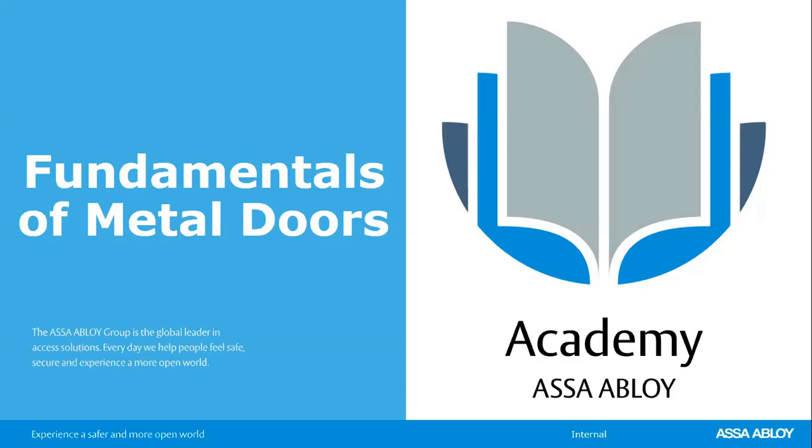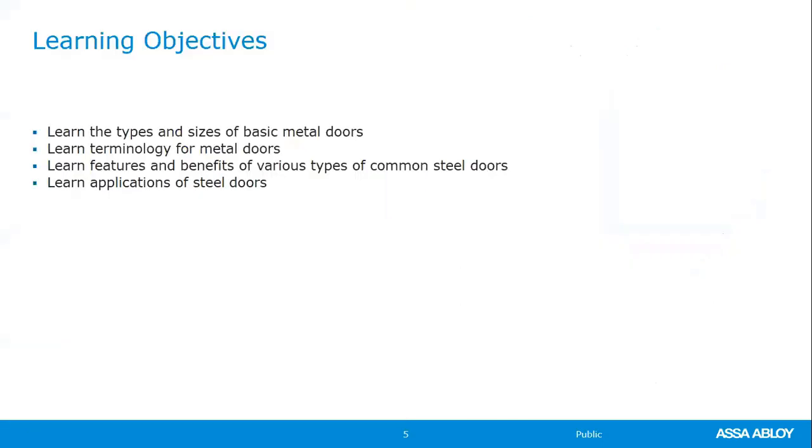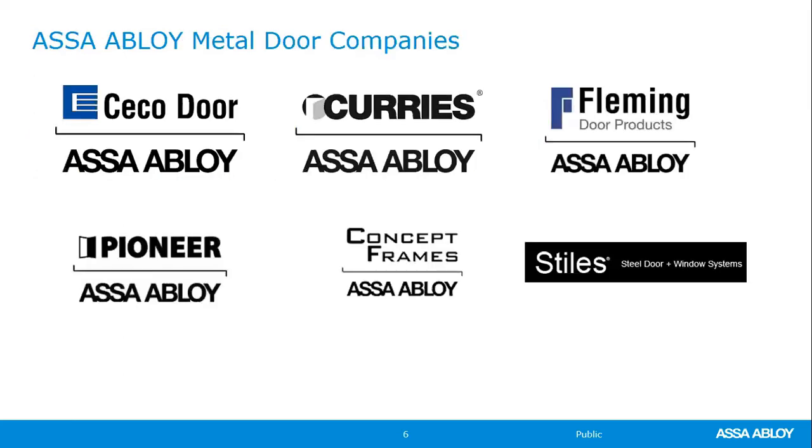Thank you so much, Chad. Hello and welcome to everyone. We are going to be walking through some basic information about metal doors. The learning objectives will be the sizing, terminology, applications, and benefits of steel doors. These are our metal door companies that we have available.